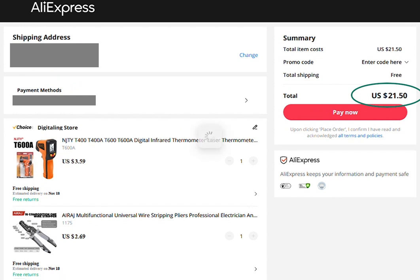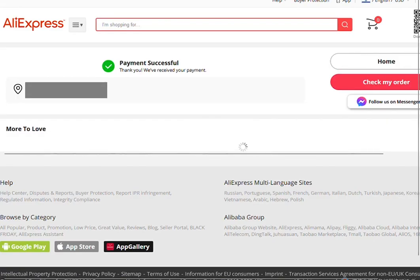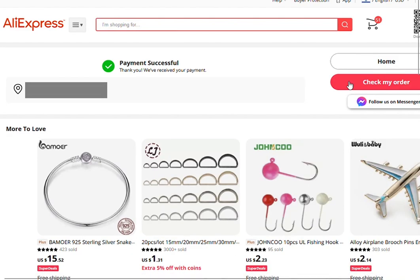And I'll hit Pay Now. All good, right? Not so fast.